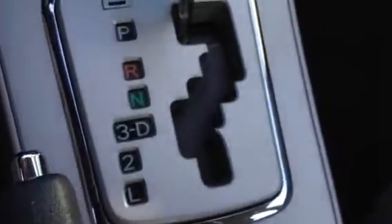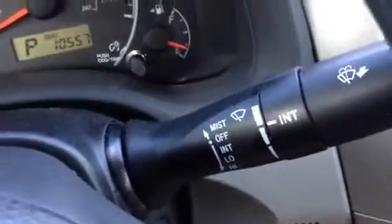Air conditioning is standard. It even has a place down here for a power outlet and a place to put your phone. It is a gated shifter. Cruise control is standard on the LE, and so are intermittent wipers. You have map lights, and there's where your microphone is for your Bluetooth.